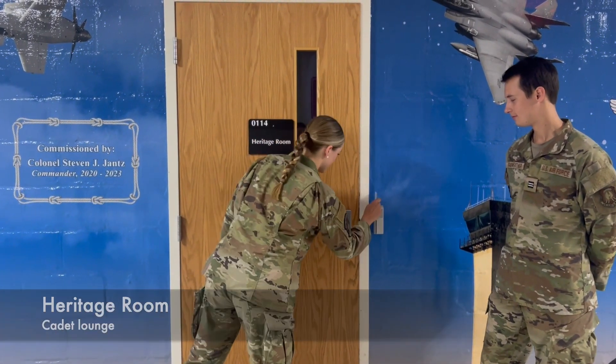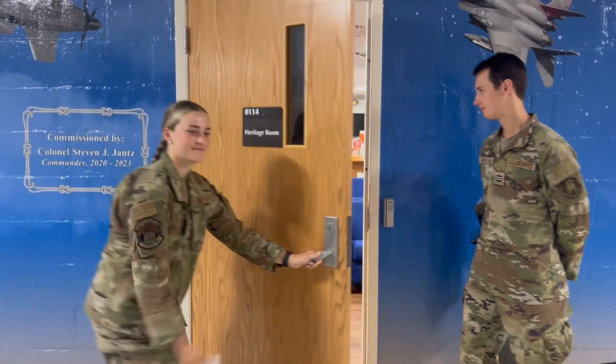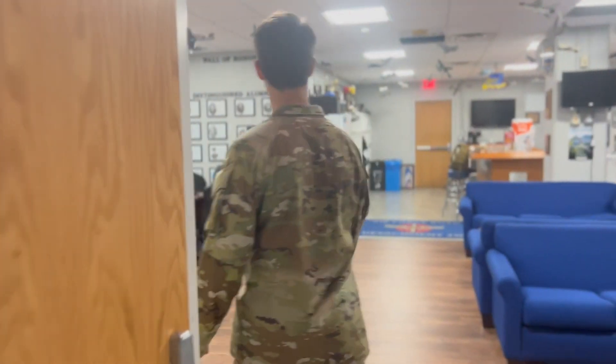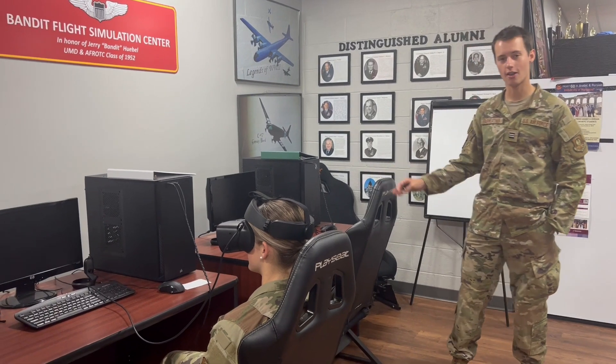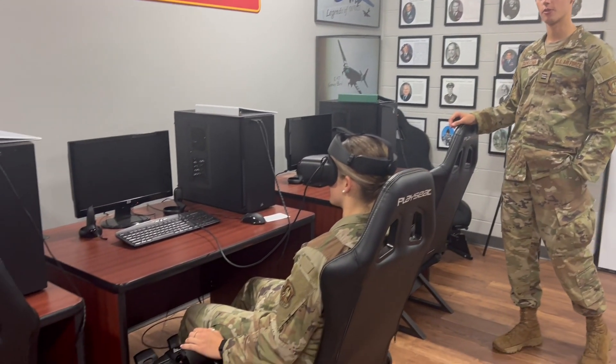Now for some more rooms in the Armory. This is our Heritage Room — it's our main cadet lounge here at the Detachment. Cadets will meet here before Lead Lab to plan and get ready with their flights, but you're also free to come here anytime to do homework, study, and prepare for extracurriculars. Inside the Heritage Room we also have three flight simulators that all cadets can use as long as they have permission from the pilot training officer.